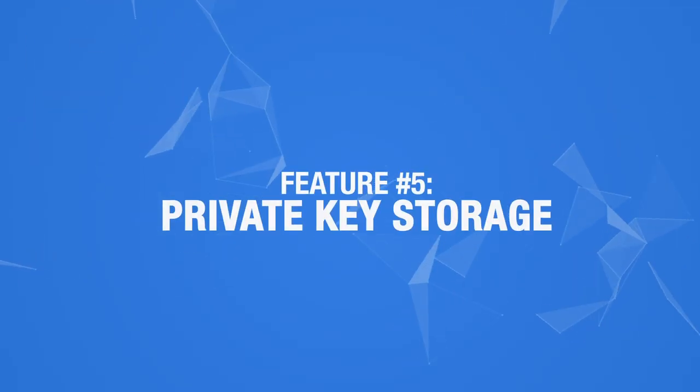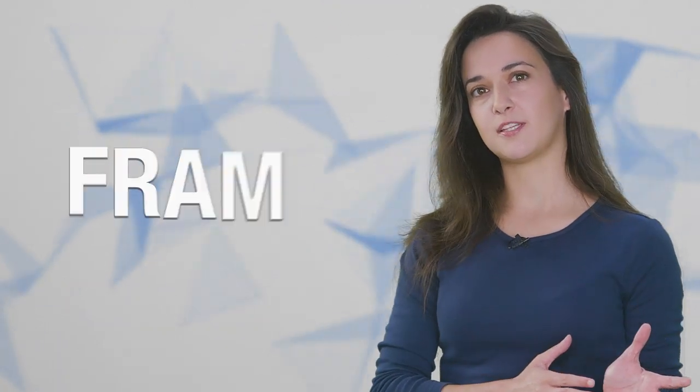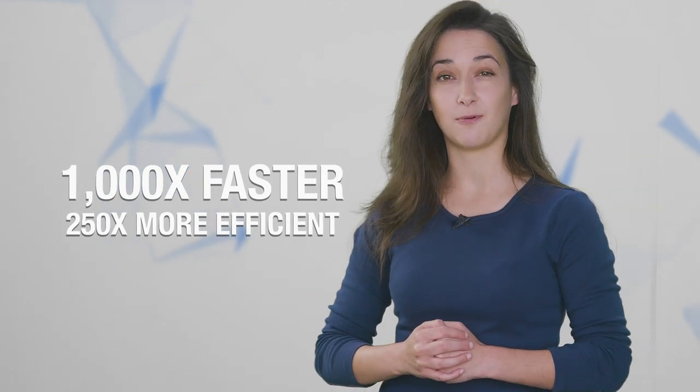Feature number 5: Private key storage. BC Vault's private keys are stored in FRAM — Ferroelectric Random Access Memory. It basically functions the same as flash memory but has a thousand times faster throughput while consuming 250 times less power than flash. The chip BC Vault uses prevents the wallet from exposure to potential malware on connected devices like your computer, and it also guarantees reliable data storage for over 200 years at 35 degrees Celsius or 95 degrees Fahrenheit.